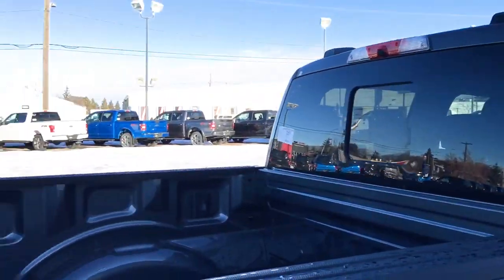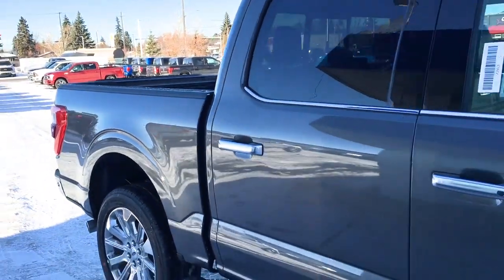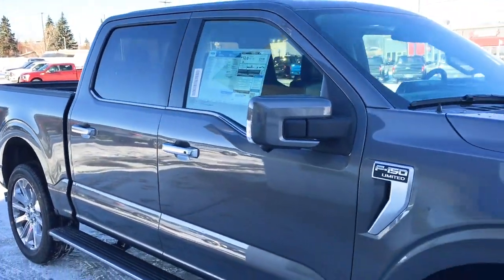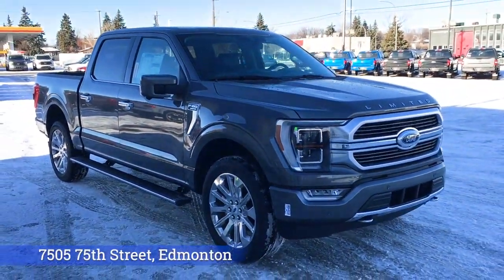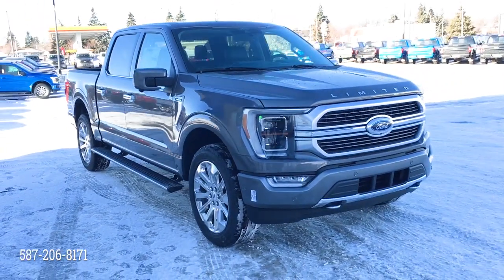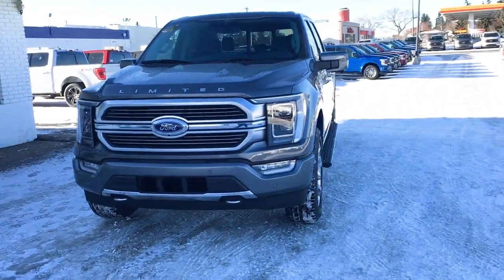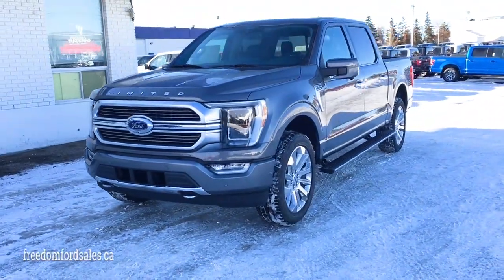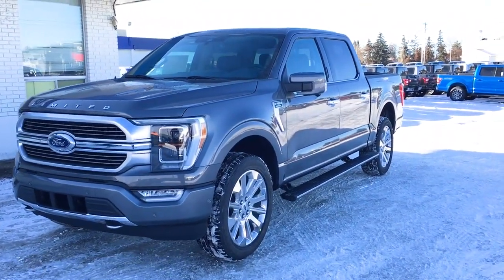And that's it for the Freedom Ford General Features Quick Tour of this 2021 Ford F-150 Limited. If you'd like to take it for a test drive, come on down to Freedom Ford at 7505 75th Street in Edmonton, or give us a call at 587-206-8171 to book your test drive. You can also visit us online at freedomfordsales.ca. Thanks for watching — drive safe.